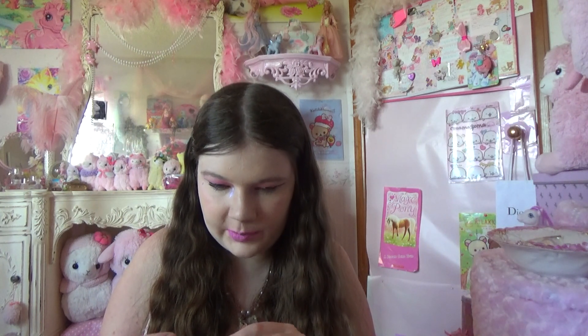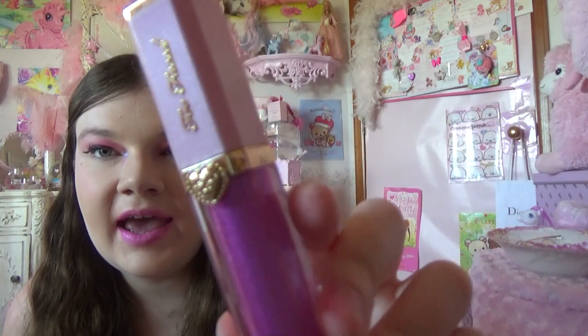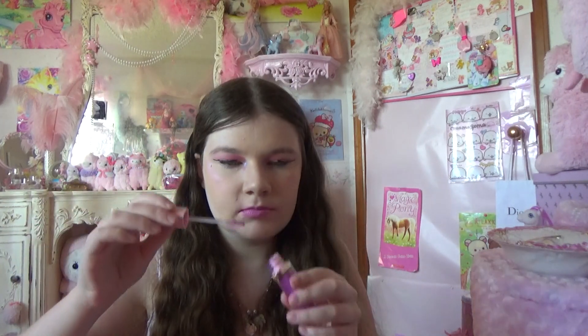My last lip product that I love is this Too Faced lip gloss called 401K. It is stunning — I'm wearing it right now on top of another lip gloss. It smells like cake, too. This one is really cool.